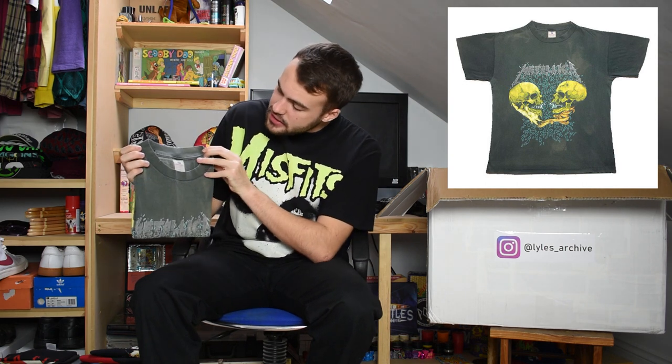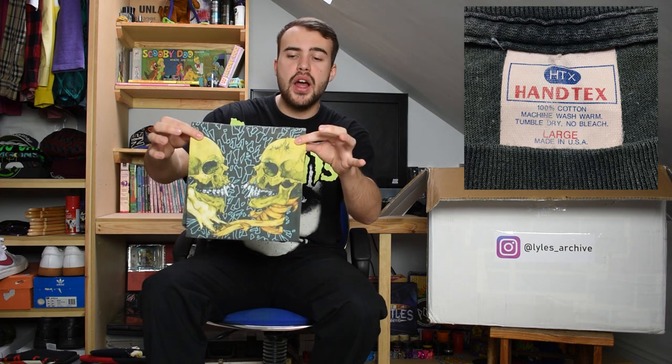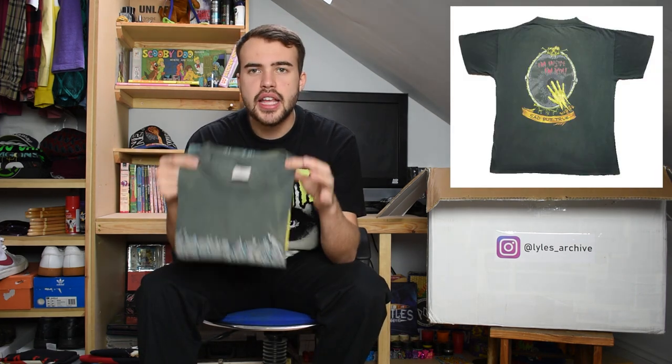Next up we have this lovely faded Metallica t-shirt on a large Hantex tag. It's 1991, got the two skulls on the front with a wonderful fade, and the mirror on the back print. Just a great Metallica tee - a staple for any Metallica collector. Lovely fading, fantastic tag, size large, single stitch. Can't go wrong.